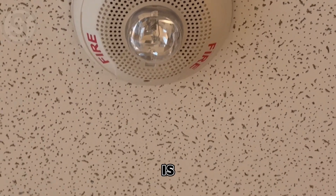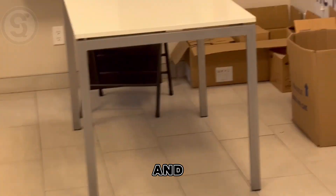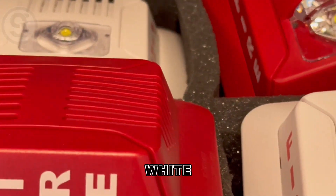Let's look at their mini horns — they have some mini horn and mini horn strobes here. These mini horns come in white and red, as you can see there.